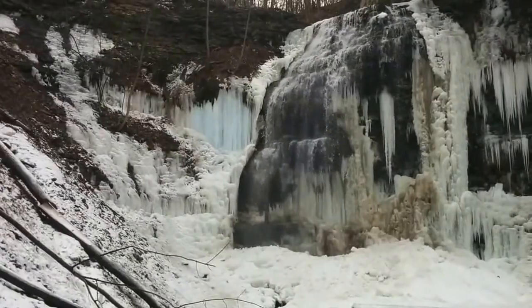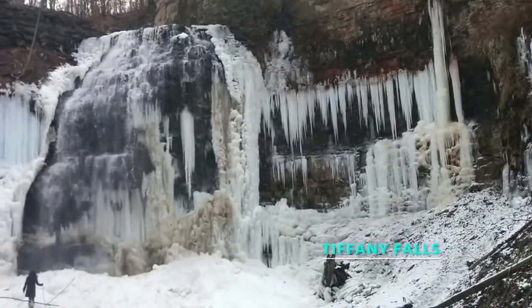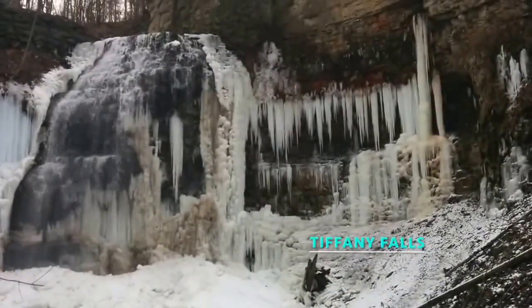Best viewed in the winter and spring, Tiffany Falls is 69 feet high. And with permission from the Hamilton Conservation Authority, you can also do some ice climbing here.